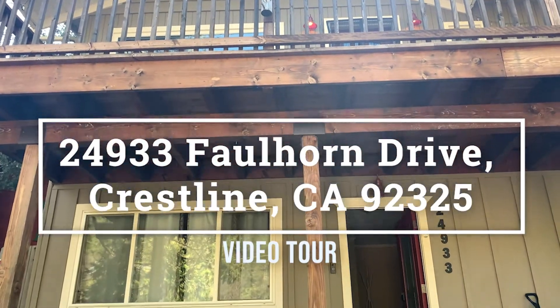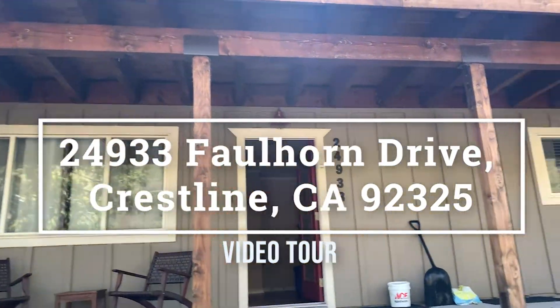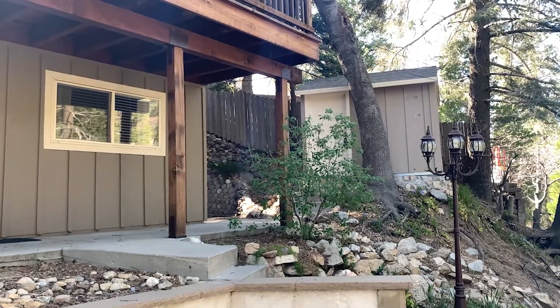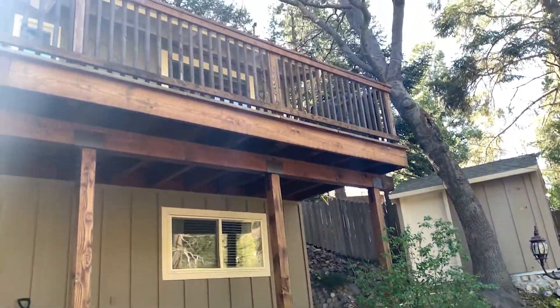Here we are at 24933 Fallhorn Drive, just taking a little video here of the outside of the home.